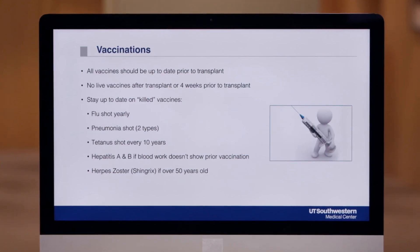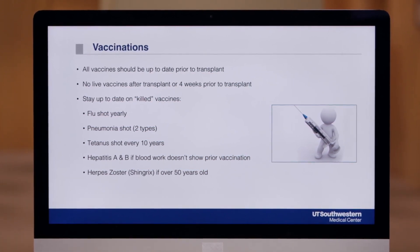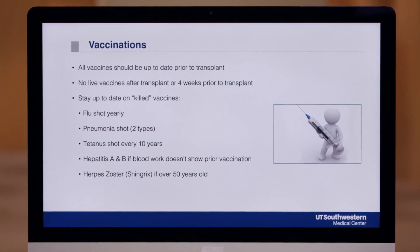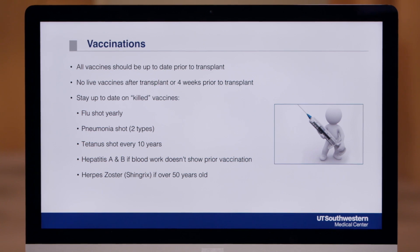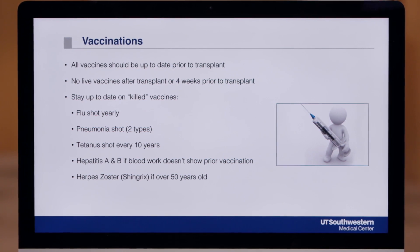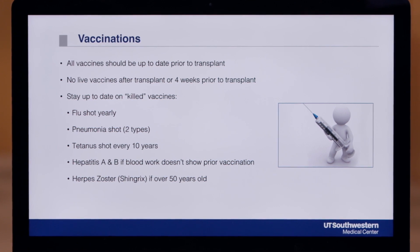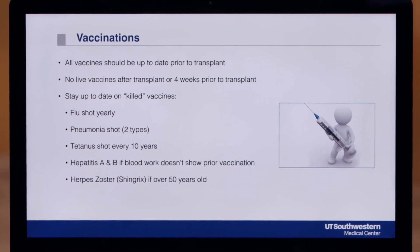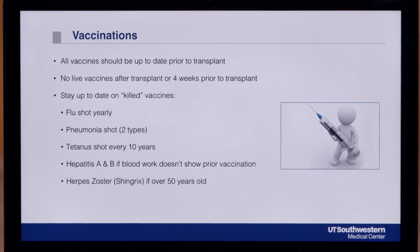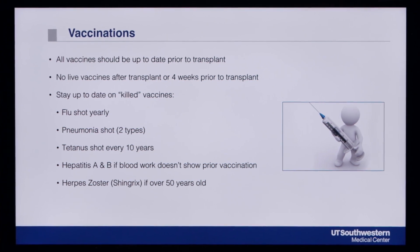We will also be reviewing your vaccine history and your lab work to determine if there are any vaccines you need prior to transplant. One special note is that you can no longer receive any live vaccines the four weeks prior to your transplant or at any time after you receive the transplant. Live vaccines contain live virus and could potentially make you ill if you are on immune-lowering medications. Some examples of live vaccines include measles, mumps, and rubella; varicella or chicken pox; and an older shingles vaccine called Zostavax, which you cannot take. If you ever aren't sure if a vaccine is live, please check with the transplant center before getting it.